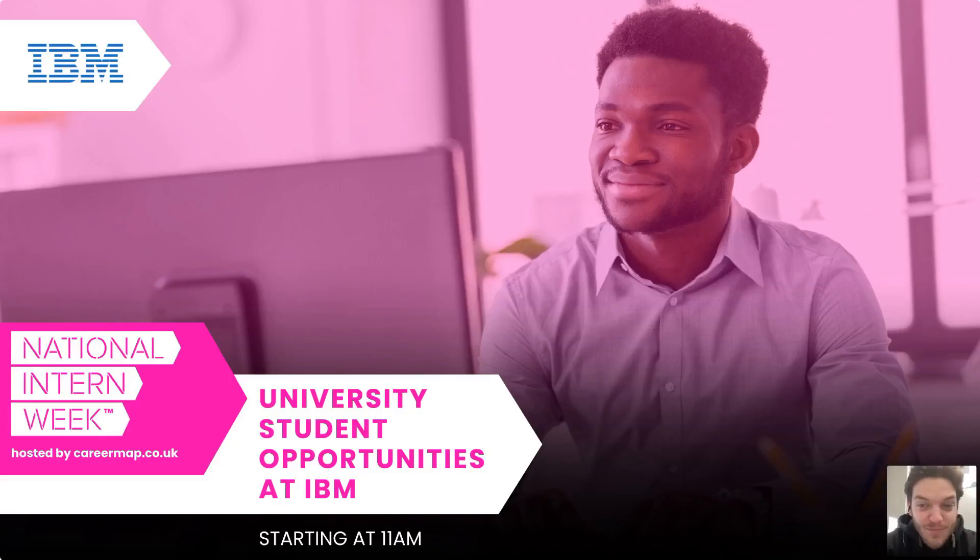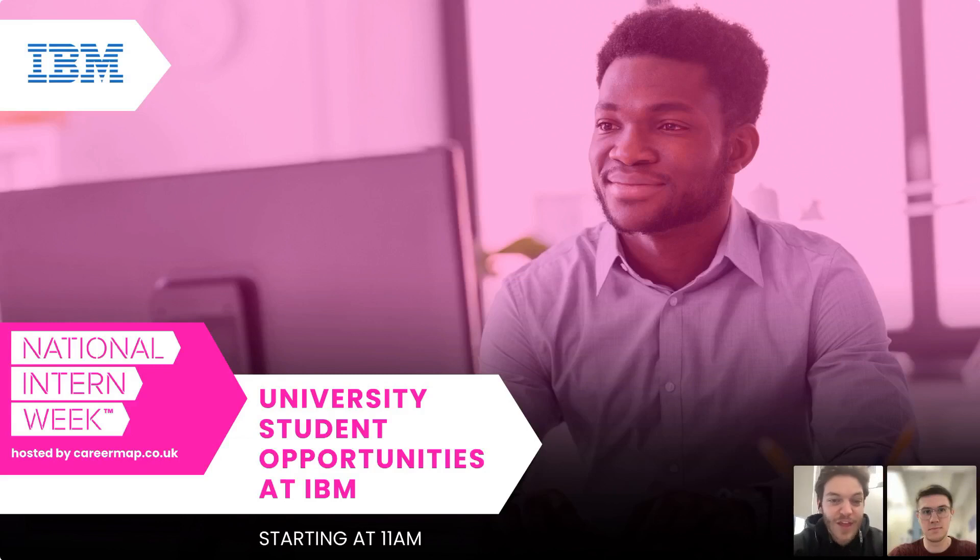Good morning everyone and welcome to National Intern Week. I am your host Andy from Career Map TV. It is great to see you all here. Today we are joined by the team at IBM to discuss their university student opportunities. This session will be recorded, so if you miss anything it will be up on our website and YouTube in the coming days. If you have any questions, leave them in the chat and Q&A box and we'll come back to them at the end. Without further ado, I'll pass on to Liam to commence with IBM's session.